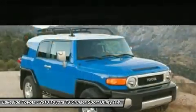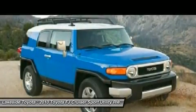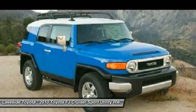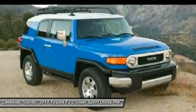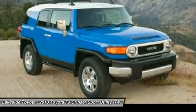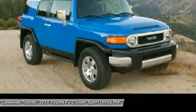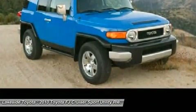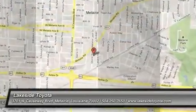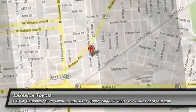With a 12-month/12,000-mile comprehensive warranty and a 7-year/100,000-mile limited powertrain warranty, plus one full year of roadside assistance, honored at over 1,400 Toyota dealers in the U.S. and Canada — we've got you covered.